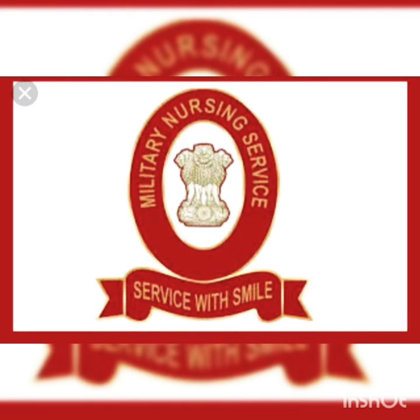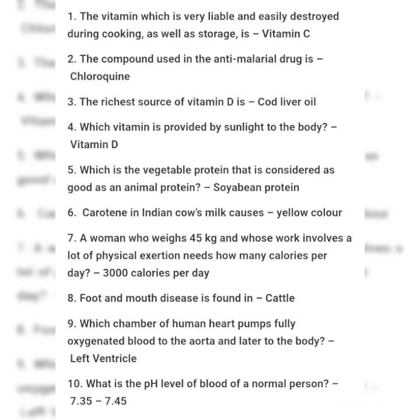Our first question: the vitamin which is very labile and easily destroyed during cooking as well as storage is Vitamin C. The compound used in the antibacterial drug is chloroquine. The richest source of Vitamin D is cod liver oil. Which vitamin is provided by sunlight to the body? That is Vitamin D. Which vegetable protein is considered as good as animal protein?